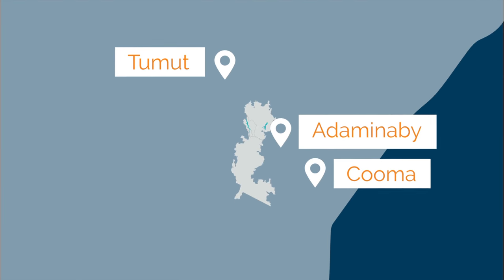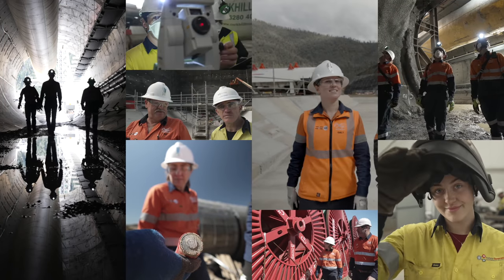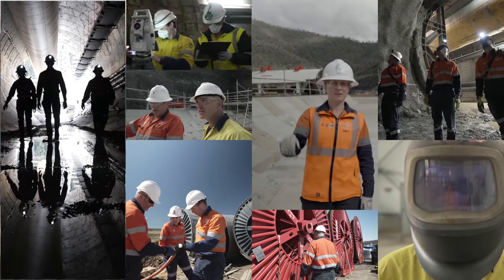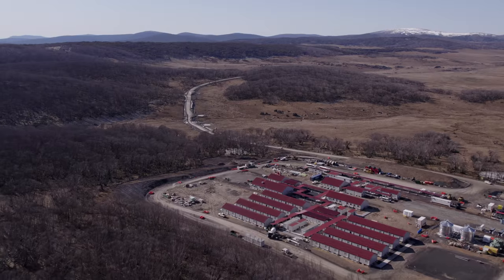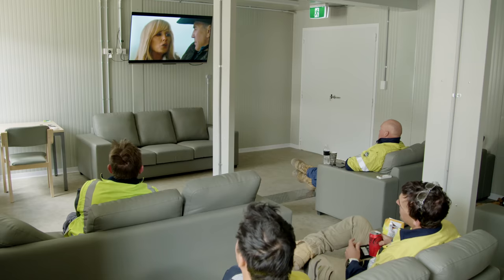Working for Snowy Hydro on the Snowy 2.0 Pumped Hydro Renewable Energy Project will be rewarding and exciting. There are four accommodation camps across the project, located at Lobs Hole, Marika, Tantangra and Cooma. You'll stay in camp during your days on swing.